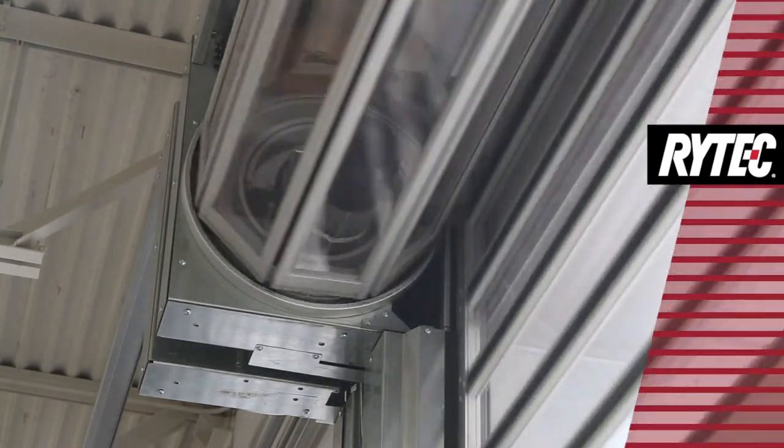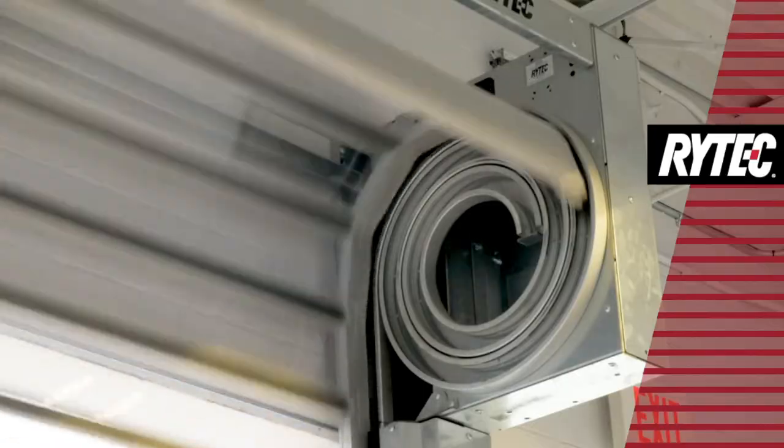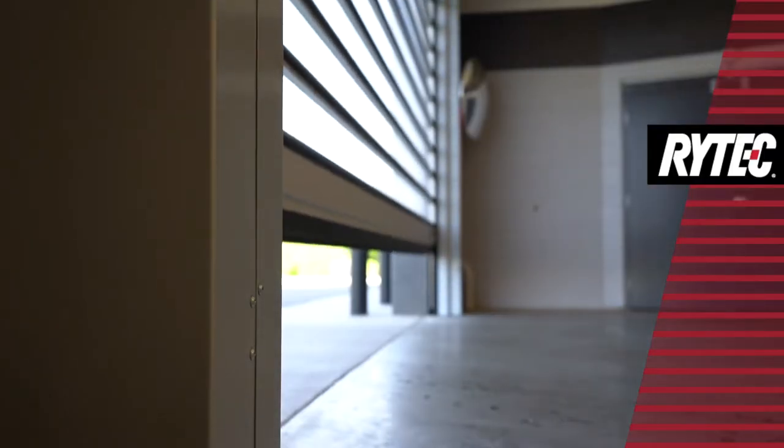The Spiral FE uses Rytec's patented spiral design that creates no metal-to-metal contact, resulting in less wear and tear on parts, ultra-quiet operation, and minimal maintenance.